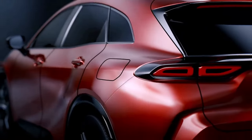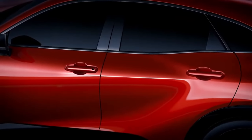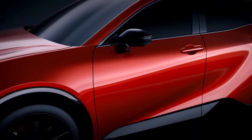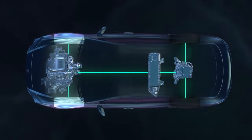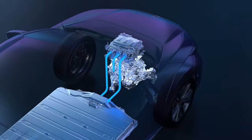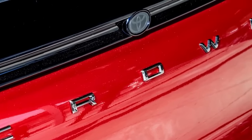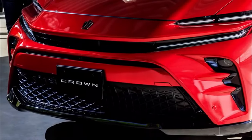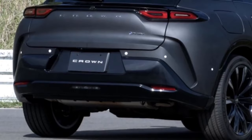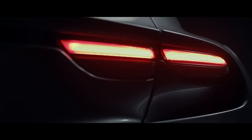Every Toyota Crown includes ToyotaCare, which provides two years or 25,000 miles of scheduled maintenance coverage, whichever comes first, along with two years of unlimited mileage 24/7 roadside assistance. Because every model is a hybrid electric vehicle, it also comes with a hybrid systems warranty covering certain components for eight years or 100,000 miles, plus a ten-year or 150,000-mile hybrid battery warranty, depending on what occurs first. This makes the Toyota Crown an excellent choice for long-term ownership, standing out as a truly electrified, stylish, efficient, and technologically advanced model.